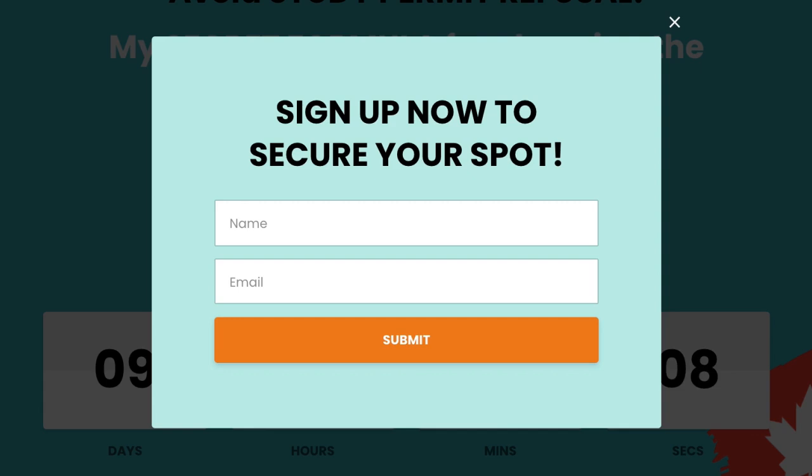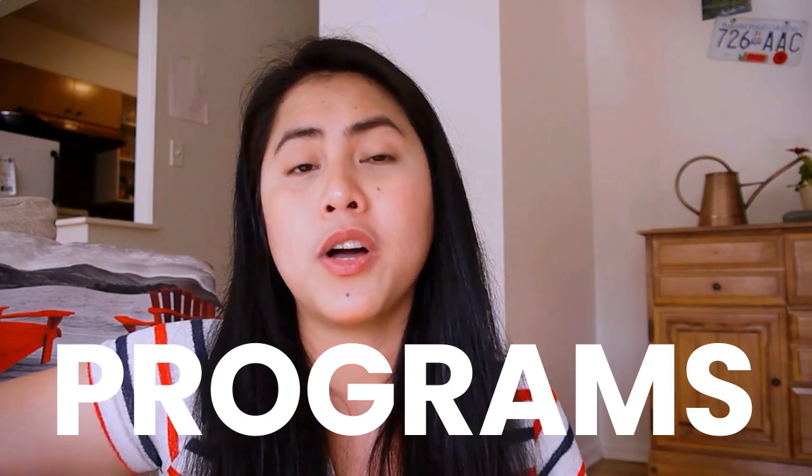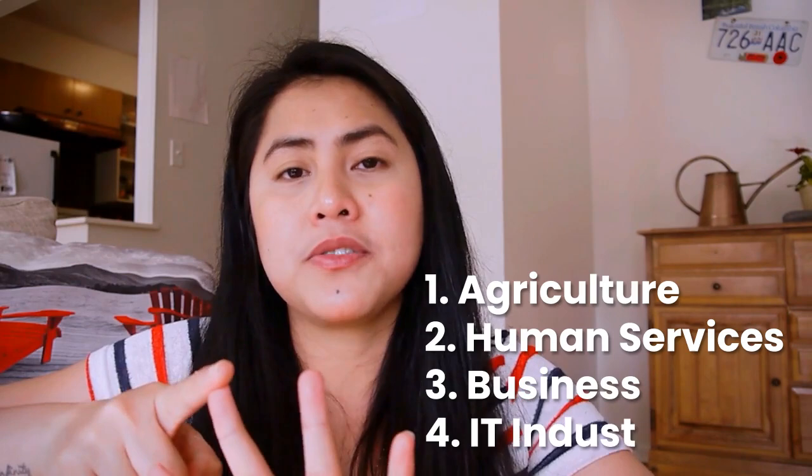Now let's move on to the programs. I want to focus on four areas: agriculture, human services, business, and IT. For each area I'll tell you the specific program, the career outcome, and the expected wage after completing your studies. So let's begin.